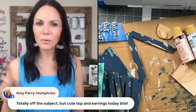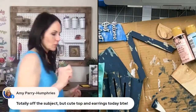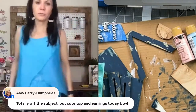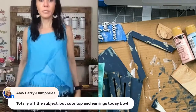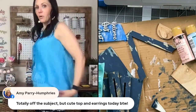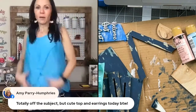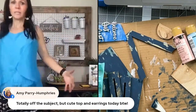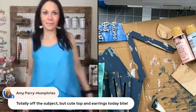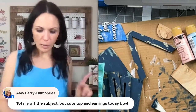Let me talk about this outfit again — these pants from ThredUp are super comfy, and this top hides everything. You can't even tell — it just hides it. I got it on ThredUp.